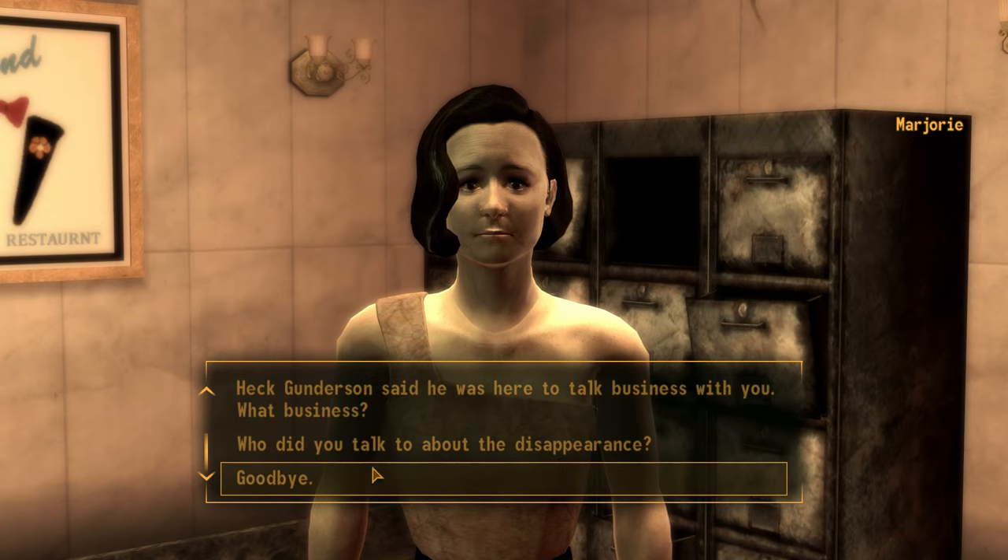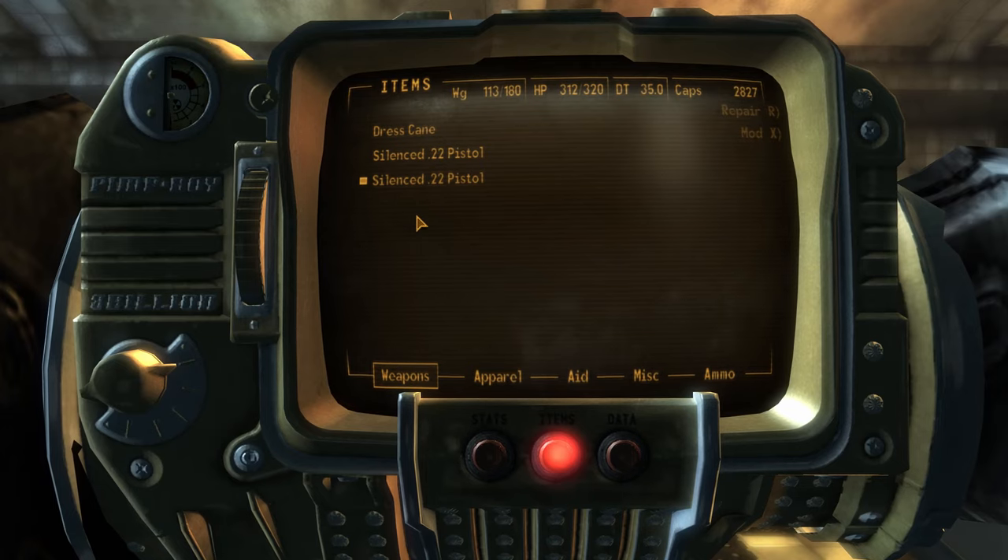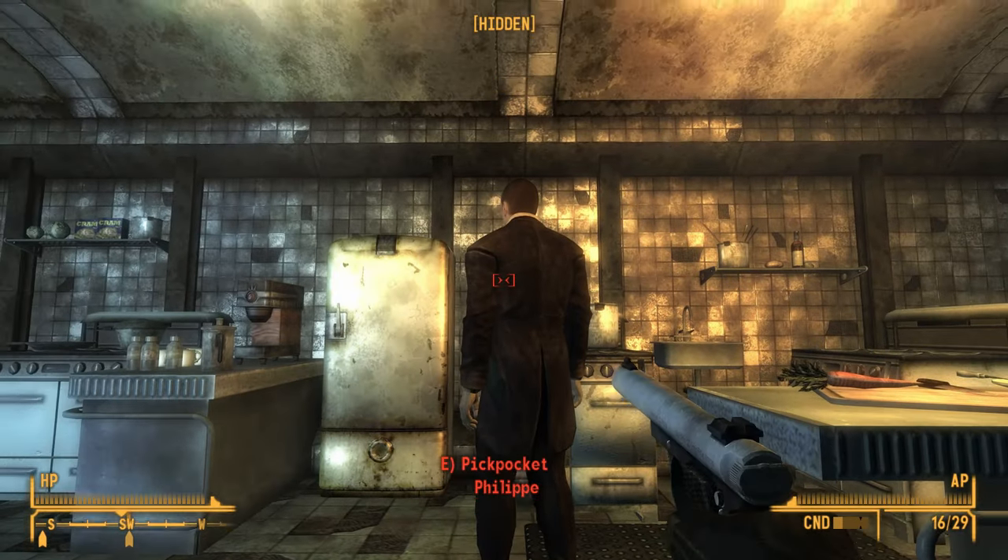After going through the membership dialogue, Marjorie will give you Formalwear, which you can then give to Veronica. Those are probably the simplest ways to get a dress without killing a non-hostile NPC.